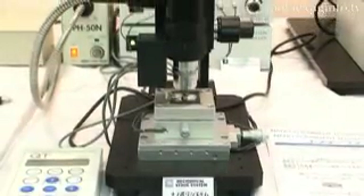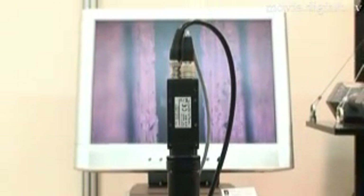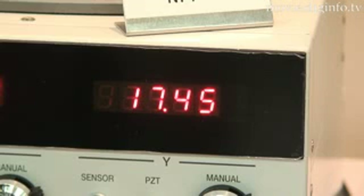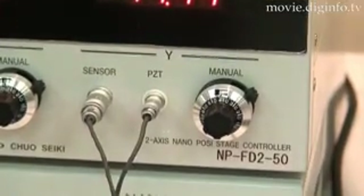The nano positioning stage, developed by Chuyo Precision Industrial, is designed to load a sample with ultra-high precision at a targeted position. It is suited for micro-control technology environments typified by modern-day nanotechnology, such as semiconductor manufacturing and nanobiological-related technology.